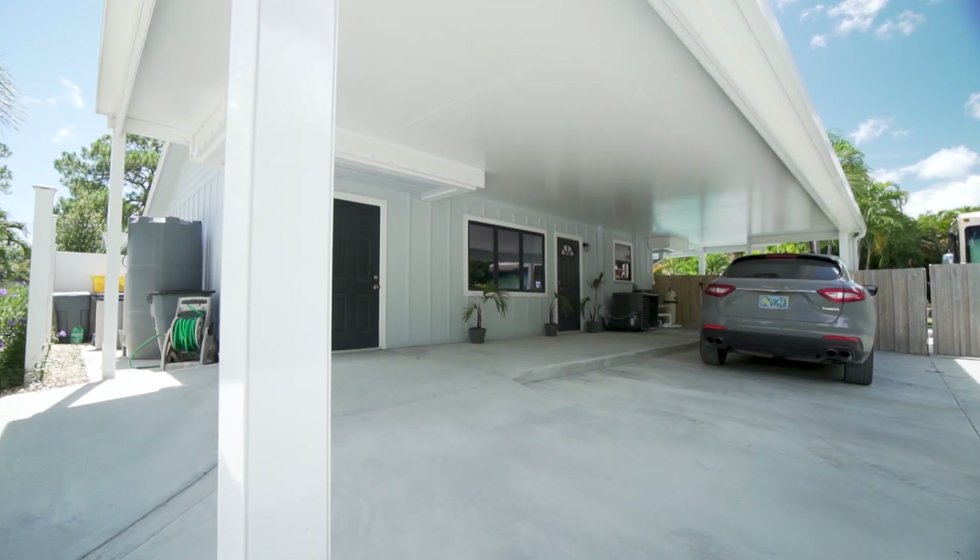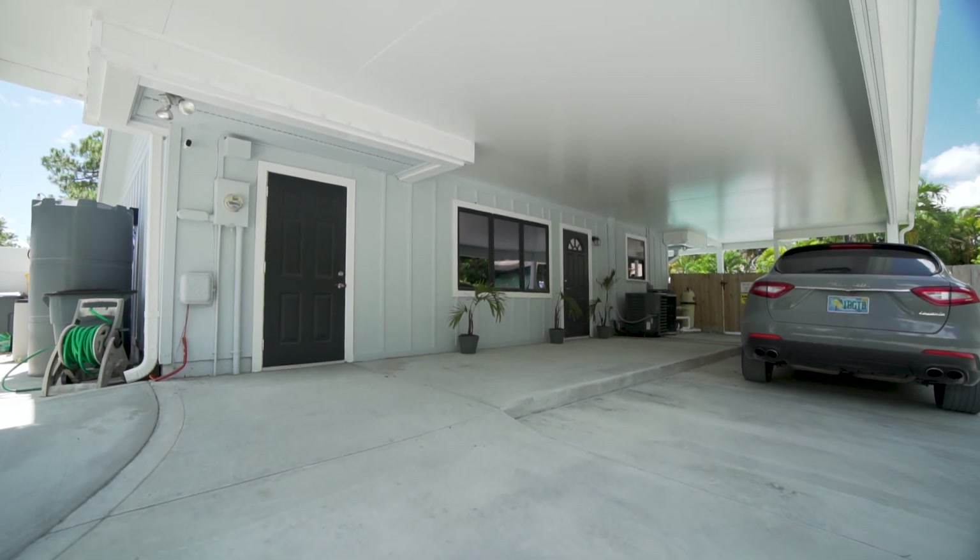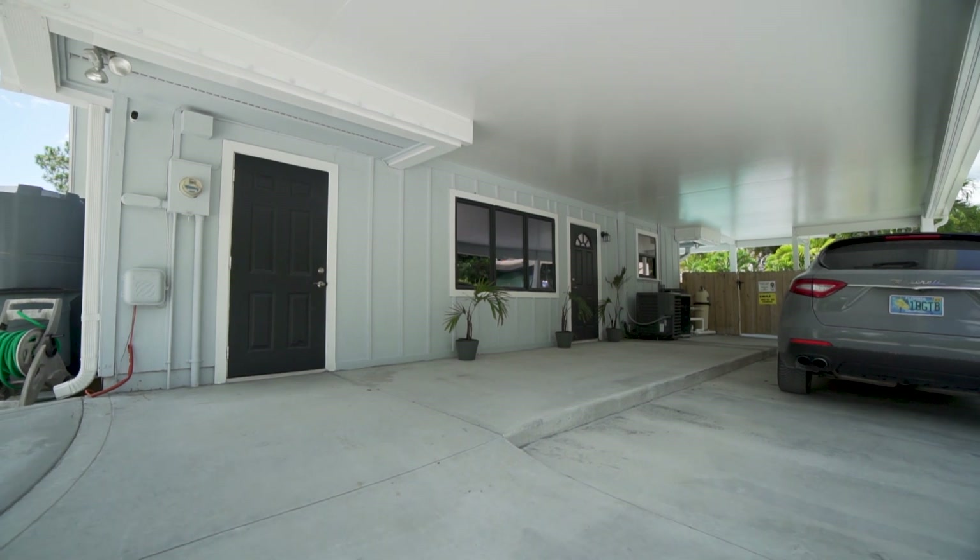The home also has a whole house reverse osmosis system — that's the big gray tank you see on your left — giving you filtered water from every faucet.